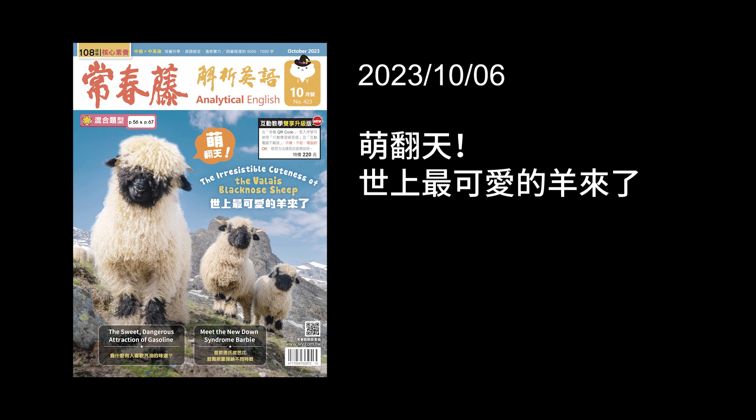Shaun the Sheep, a stop-motion animated series, features a variety of animals living at the Mossy Bottom Farm. 這個Shaun the Sheep，中文翻成笑笑羊。它是個a stop-motion animated series——stop-motion就是定格的，animated就是動畫。所以有一種定格的動畫，這個角色的動作不是那麼順暢，好像一格一格拍出來的。